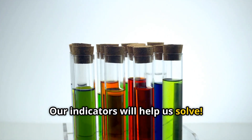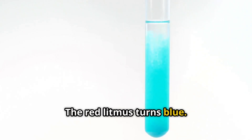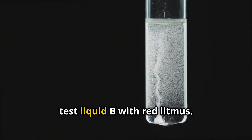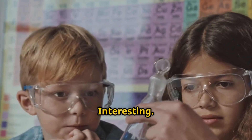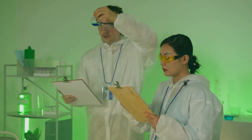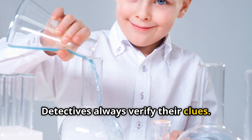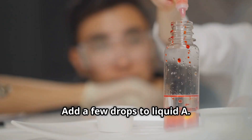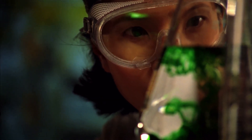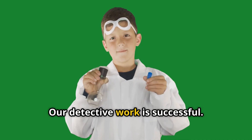Our indicators will help us solve this. First, we use red litmus paper and dip it into mystery liquid A. Oh! The red litmus turns blue — that means liquid A is a base. Now test liquid B with red litmus: it also turns blue. Liquid C does the same thing too. So A, B, and C are all bases. Let's double-check — detectives always verify their clues. We use our red rose indicator: adding a few drops to liquid A, it turns a lovely green, confirming it is a base. Liquid B also turns green, and liquid C turns green too. All three mystery liquids are bases. Our detective work is successful.